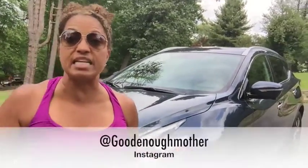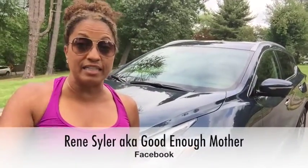I dig it. Let me know your thoughts — do you like this car? Leave your comments here, follow me on Twitter and Instagram and like me on Facebook. Remember everybody, you don't have to be perfect, just good enough.